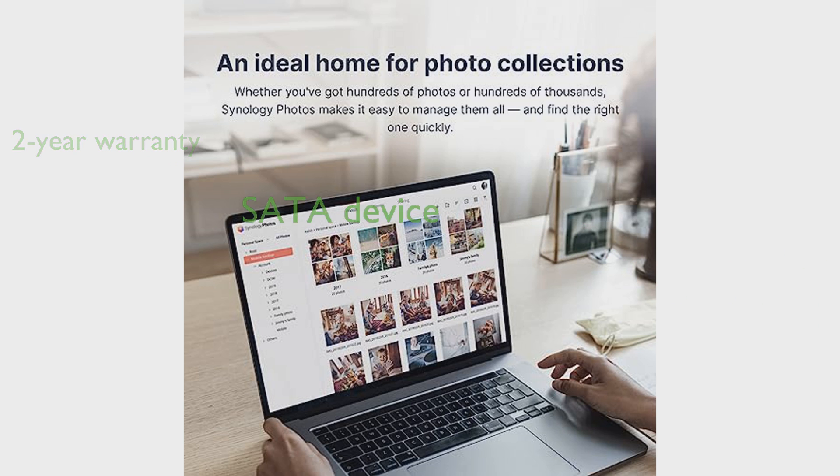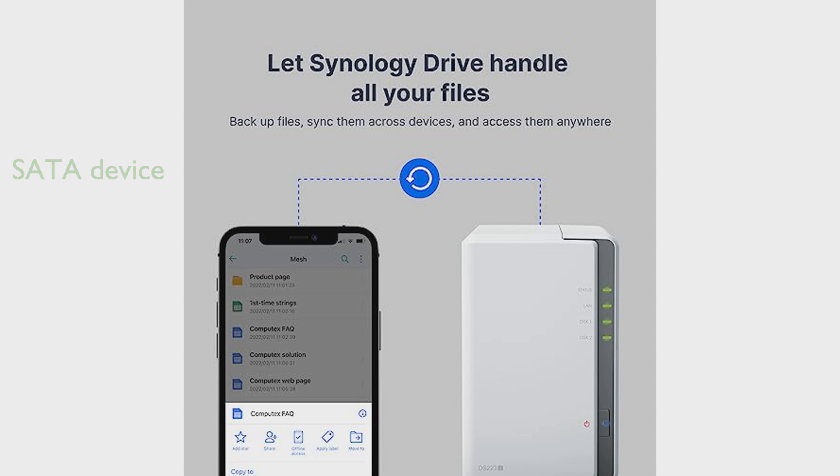The DS223J DiskStation is a SATA device, and Synology provides extensive support through their Knowledge Center and YouTube channel. Priced at $189.99, this efficient storage solution sells approximately 500 units per month, showcasing its popularity among users.